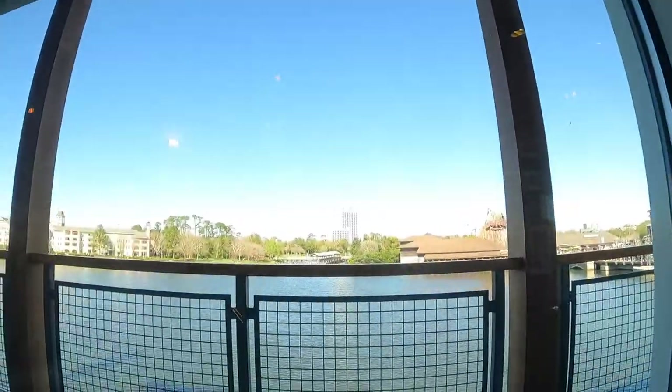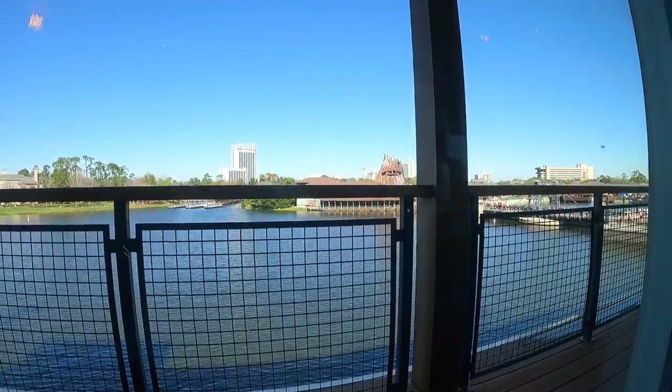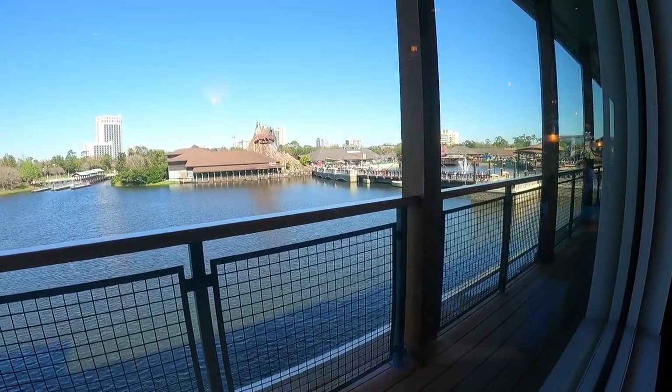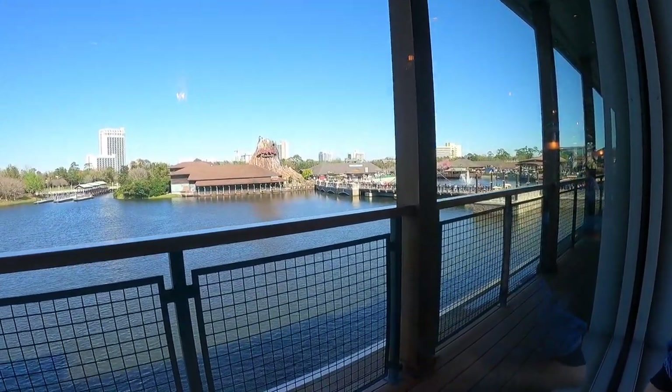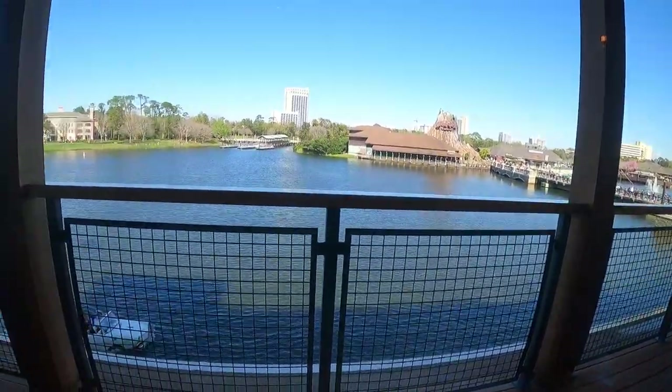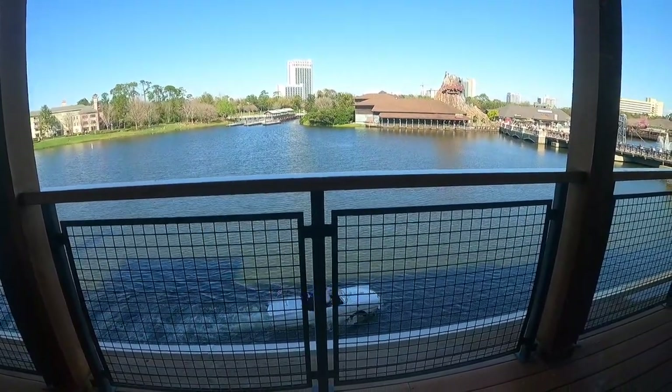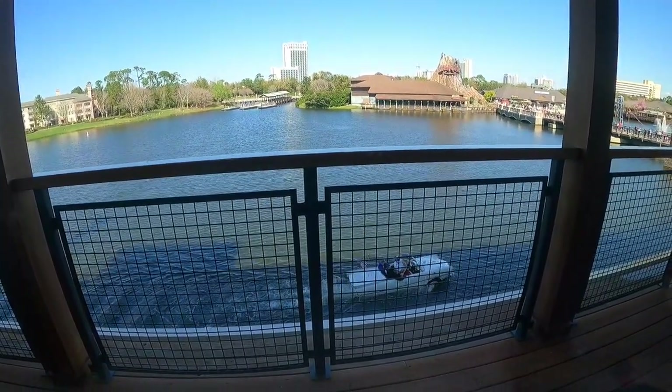I really wanted to sit outside, but if you want to be outside you're going to have to wait a bit longer — even with reservations she said it would be about 30 minutes more. But the view isn't that bad inside; you can still see the water, the Rainforest Cafe through there, and there's a boat on the water too. That's so cool — maybe one day I'll get to ride on that.